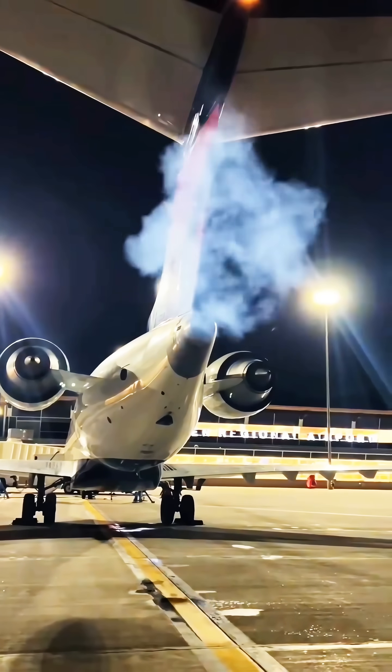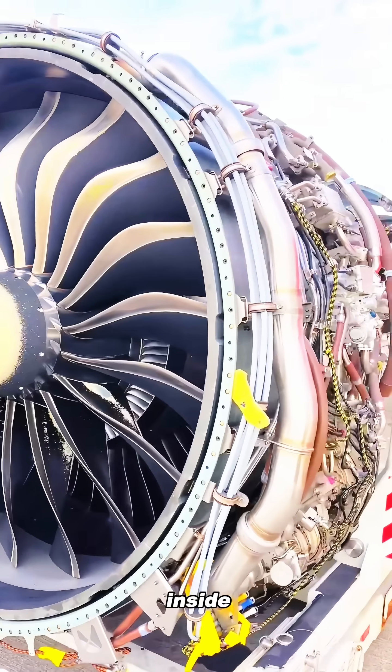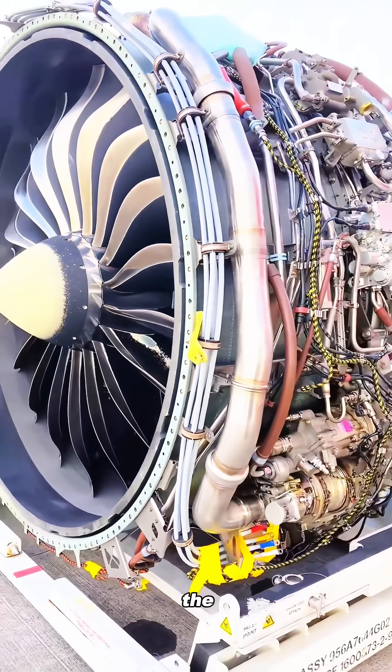Why does every airplane have a tiny hole at the tail? A hole that can even shoot out flames? It's not an exhaust pipe. Hidden inside is a small, independent jet engine called the APU.